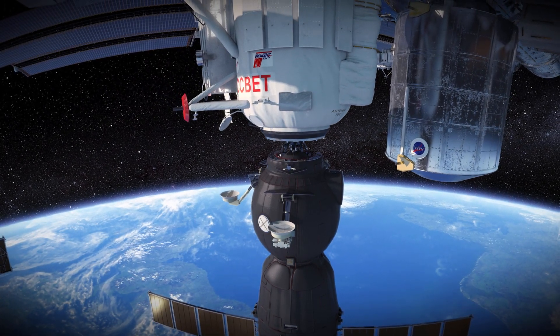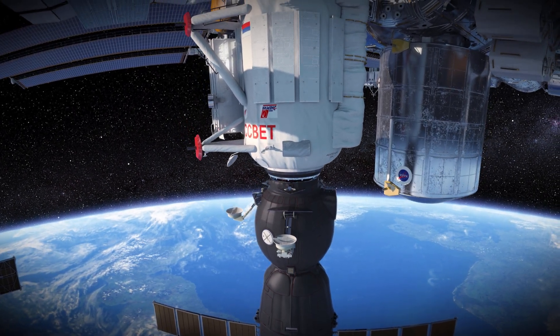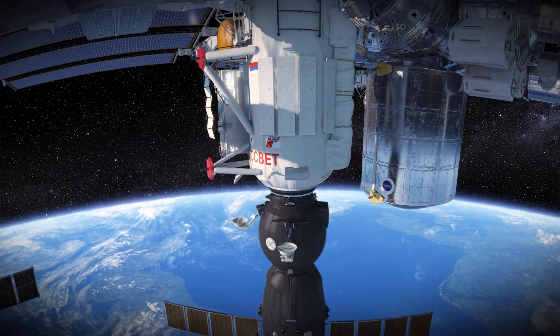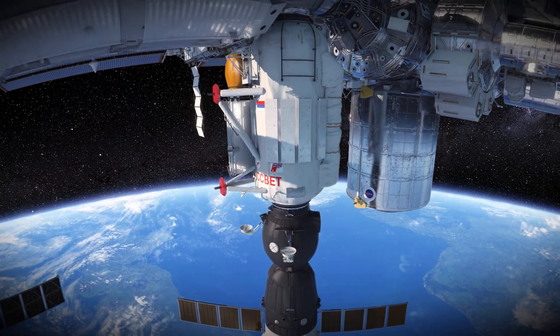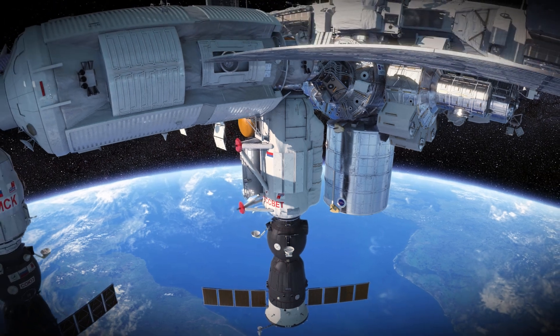There is always a Soyuz spacecraft docked with the ISS so we can escape from the space station at any time. The Soyuz is like our lifeboat in case of an emergency on board the ISS, such as a fire or depressurisation.